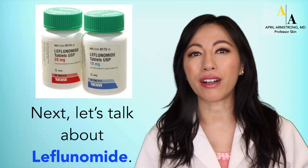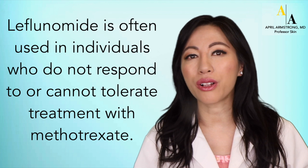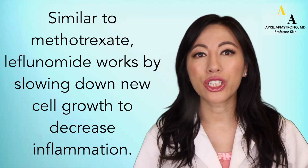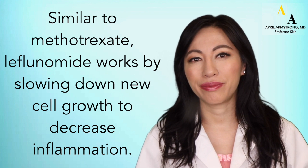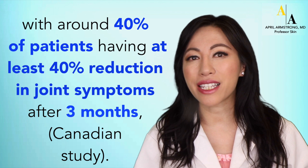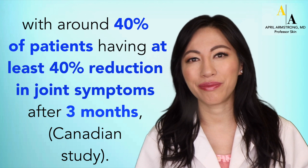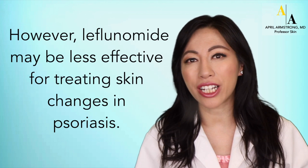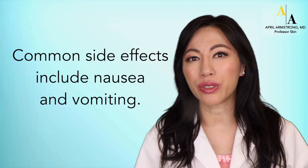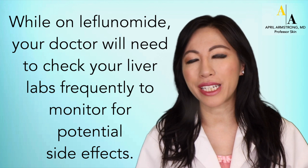Now, let's talk about leflunomide. Leflunomide is often used in individuals who do not respond to or cannot tolerate methotrexate. Similar to methotrexate, leflunomide works by slowing down new cell growth to decrease inflammation. Leflunomide is effective in treating psoriatic arthritis, with approximately 40% of patients having at least 40% reduction in joint symptoms after three months, as reported in a Canadian study. However, it may be less effective for treating skin changes in psoriasis. It is a pill taken once daily. Common side effects include nausea and vomiting, and your doctor will check your liver labs frequently.